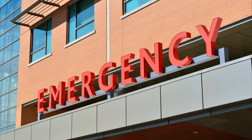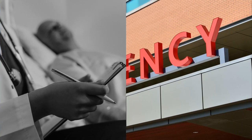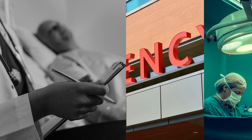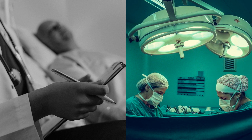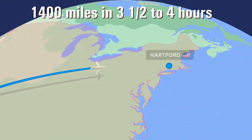A heart transplant was desperately needed for Richard Reinhardt, a 46-year-old patient at Hartford Hospital in Connecticut. On this particular day, Hartford Hospital had received the best news for their patient — a heart had become available in Oklahoma, and Richard Reinhardt was listed as a potential recipient. Quick action was needed if Richard was to have any chance at survival.